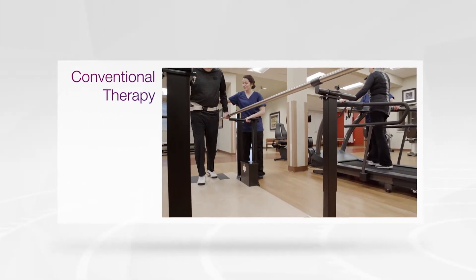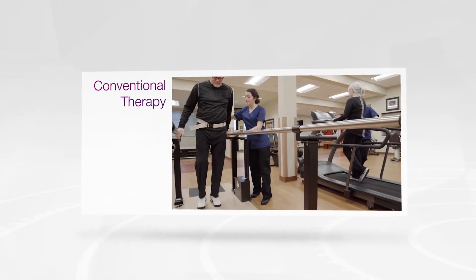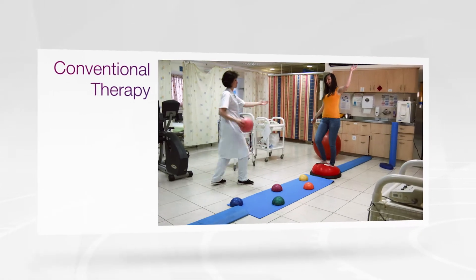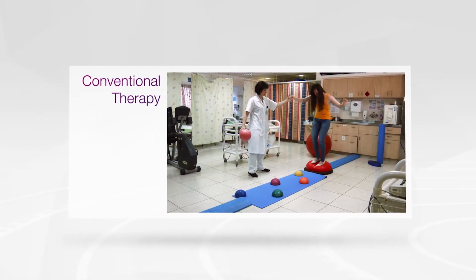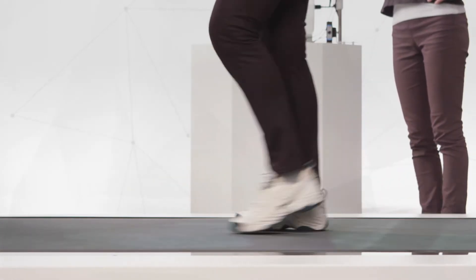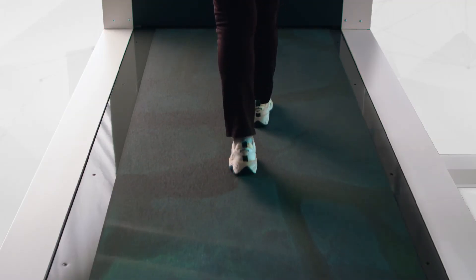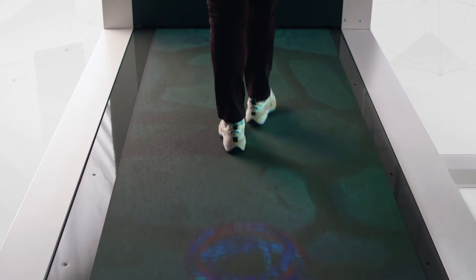Conventional gait and balance therapy can be very limited when it comes to providing tailored training intensity, variation and task-specific exercises all at the same time. But there is a solution to these limitations: an advanced assessment and training treadmill that simulates realistic everyday life challenges through augmented and virtual reality technology.